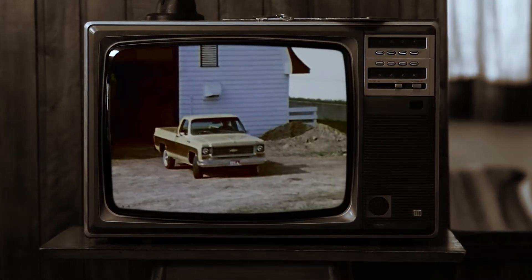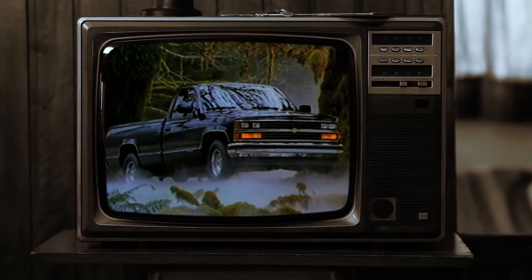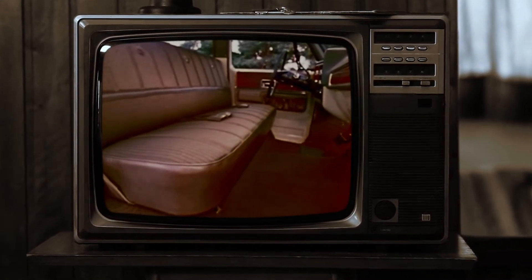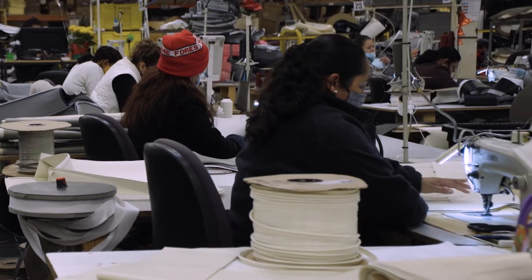A lot of the old Chevy trucks — C10s, the square bodies, the OBS — the interiors were nothing special. They had a lot of that utilitarian type of feel to them.